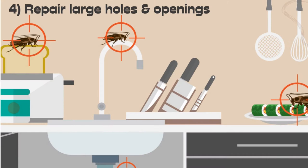4. Repair large holes and openings that can act as their entry points. Make sure you block these to prevent future infestations.